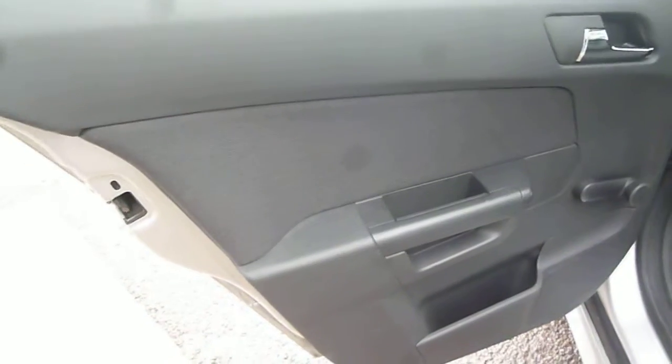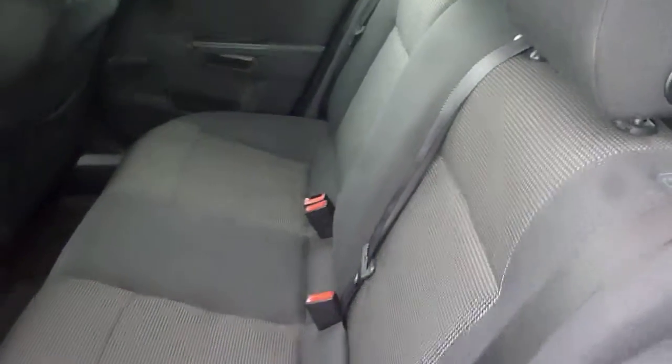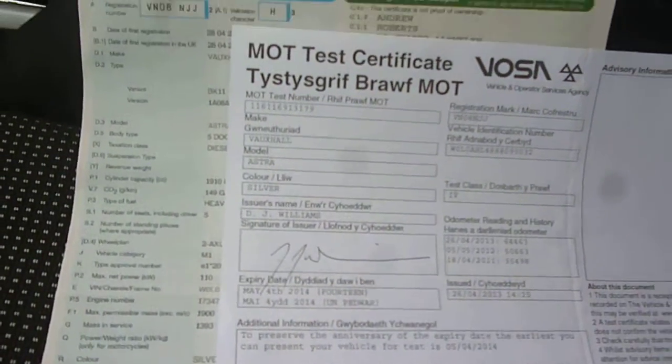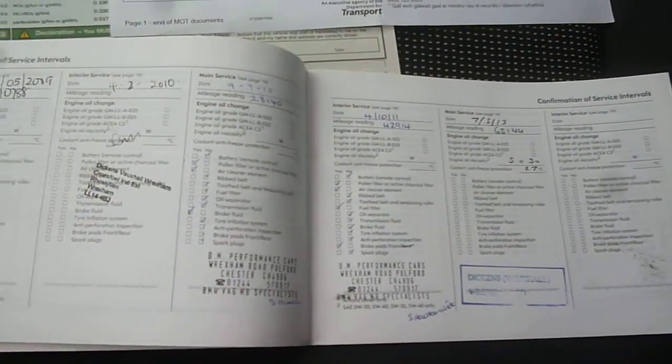The interior door card is good and the front door card is all okay. The log book is present, as is the MOT, valid until May of 2014. There are five service stamps, as per the written description.